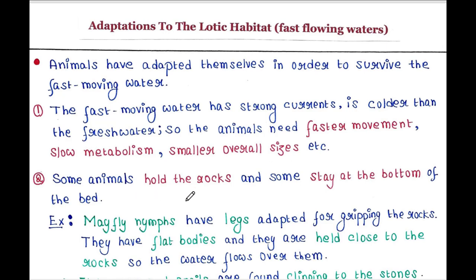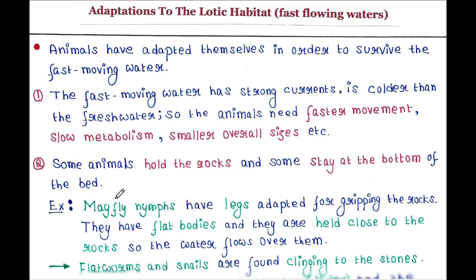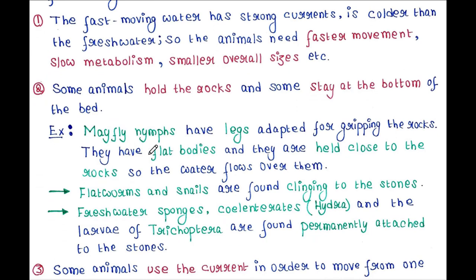Some animals hold onto rocks and some stay at the bottom of the riverbed. For example, mayfly nymphs have legs adapted for gripping the rocks. They have flat bodies and are held close to the rocks so the water flows over them. Flatworms and snails are found clinging to the stones.